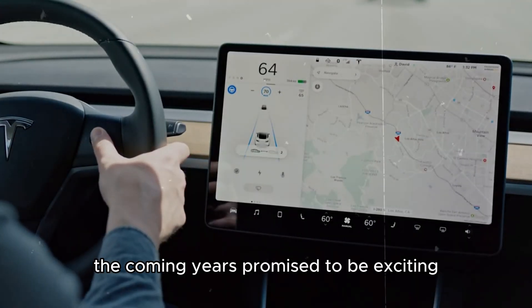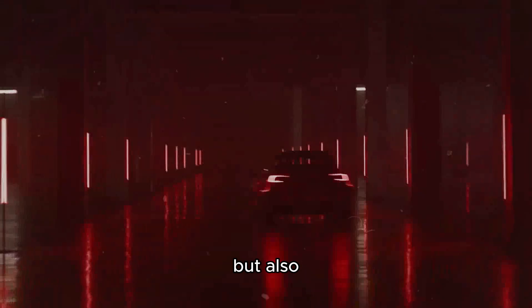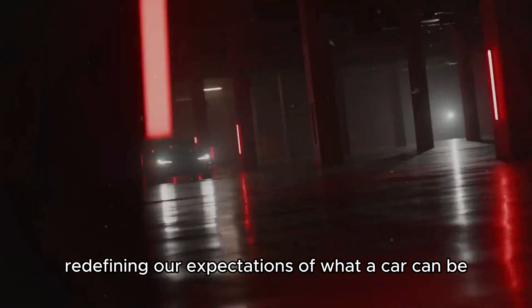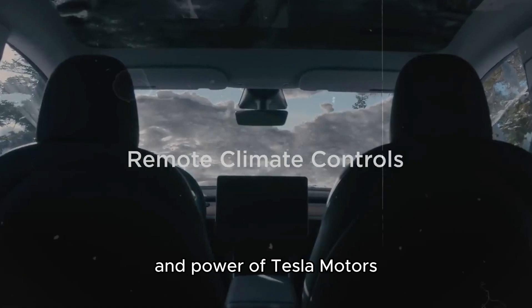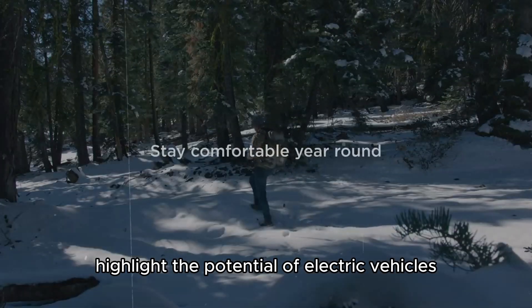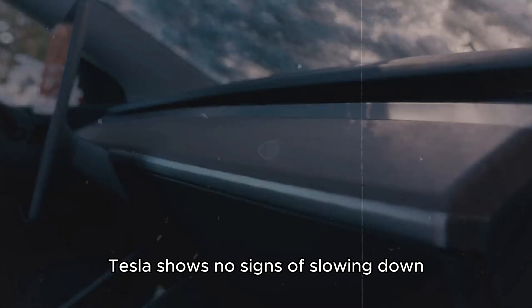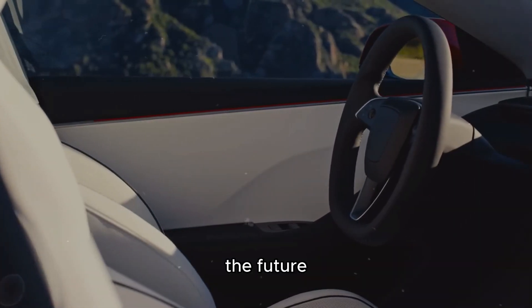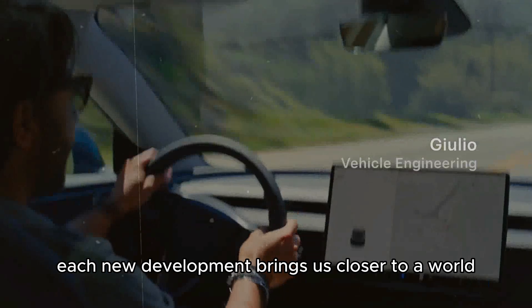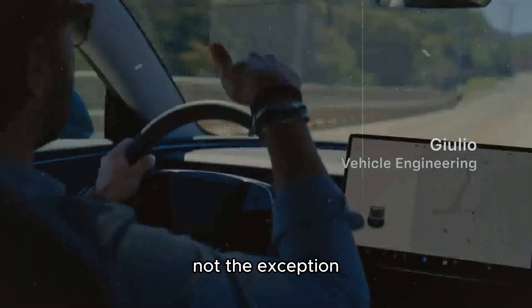The coming years promise to be exciting, with each new innovation not only improving its vehicles but also redefining our expectations of what a car can be. The efficiency, durability, and power of Tesla motors highlight the potential of electric vehicles, and the story is far from over. Each new development brings us closer to a world where electric vehicles are the norm, not the exception.